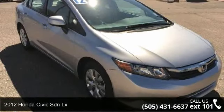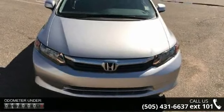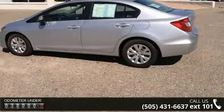Step into the 2012 Honda Civic SDNLX. If you are looking for a first-rate auto, this one could be yours today. This vehicle comes with a reliable four-cylinder engine, connected to a smooth-shifting automatic transmission.